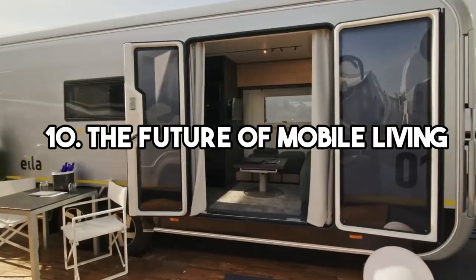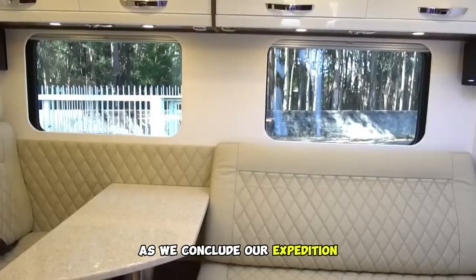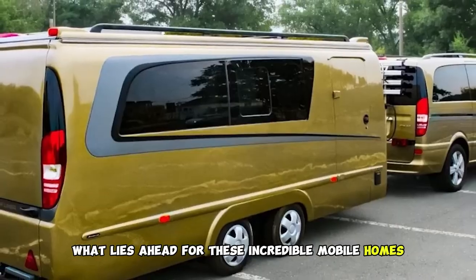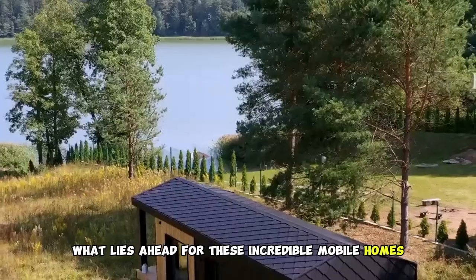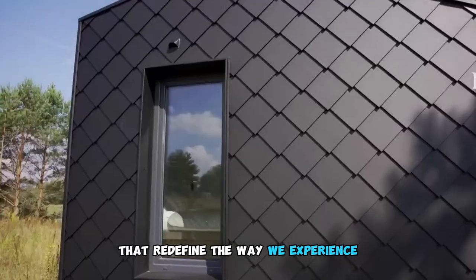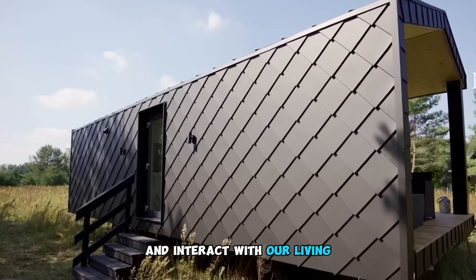10. The Future of Mobile Living. As we conclude our expedition, we ponder the future of mobile living. What lies ahead for these incredible mobile homes? Will we witness even more mind-boggling innovations that redefine the way we experience and interact with our living spaces?